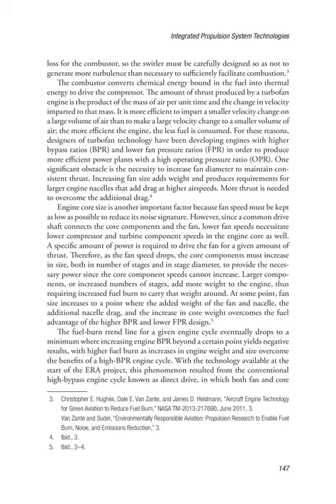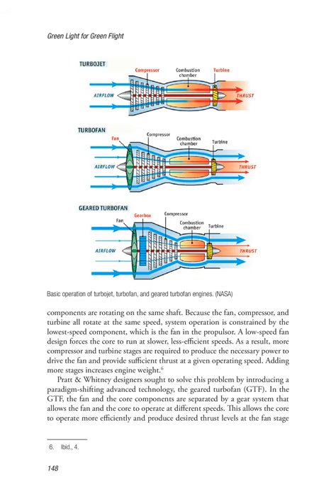The fuel burn trend line for a given engine cycle eventually drops to a minimum where increasing engine BPR beyond a certain point yields negative results, with higher fuel burn as increases in engine weight and size overcome the benefits of a high BPR engine cycle. With the technology available at the start of the ERA project, this phenomenon resulted from the conventional high bypass engine cycle known as direct drive, in which both fan and core components rotate on the same shaft. Because the fan, compressor, and turbine all rotate at the same speed, system operation is constrained by the lowest speed component, which is the fan. A low-speed fan design forces the core to run at slower, less efficient speeds, requiring more compressor and turbine stages.